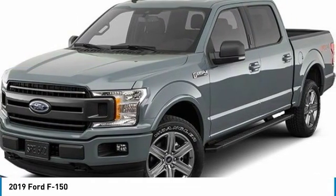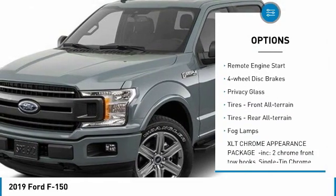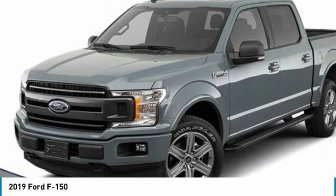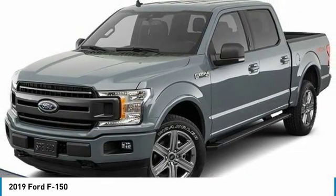Here are some of this vehicle's great options: four-wheel drive, aluminum wheels, brake assist, daytime running lights, remote engine start, four-wheel disc brakes, privacy glass, tires front all-terrain, tires rear all-terrain, fog lights.